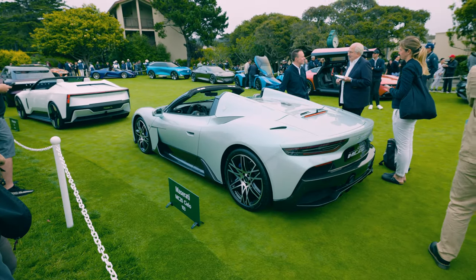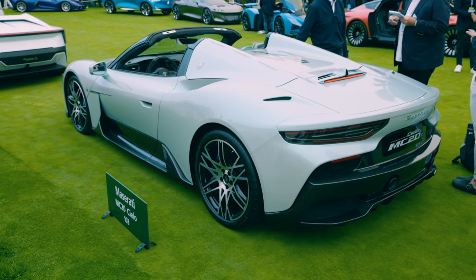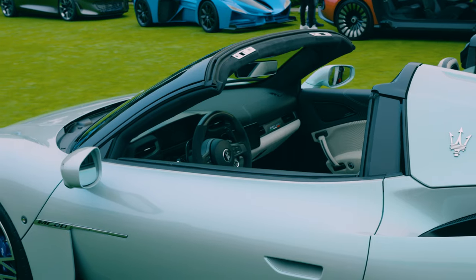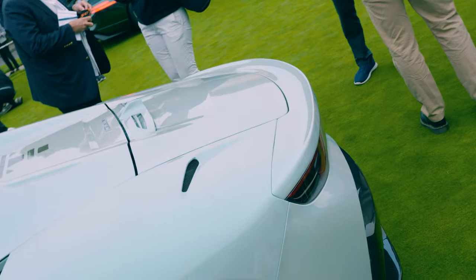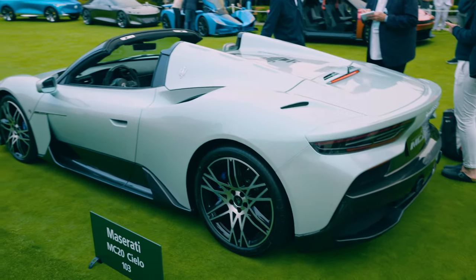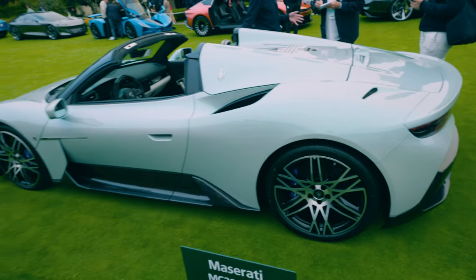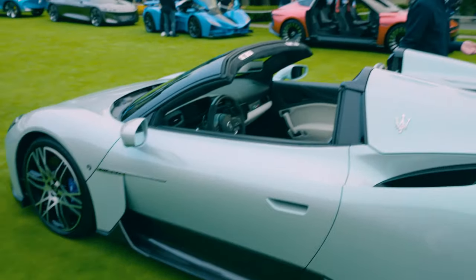Over here we have the Maserati MC20 Cielo edition — hope I pronounced that correctly. It looks pretty cool as a convertible. I tested this car out at Willow Springs Raceway and on the street, and it's a fun vehicle — it sounds really good and is properly engineered. I'm a big fan. They're offering some of the coolest paint colors in automotive history. Check it out — it looks like a gray but it's turning into a light blue. It's insane how they're doing this. Hopefully the camera picks it up.